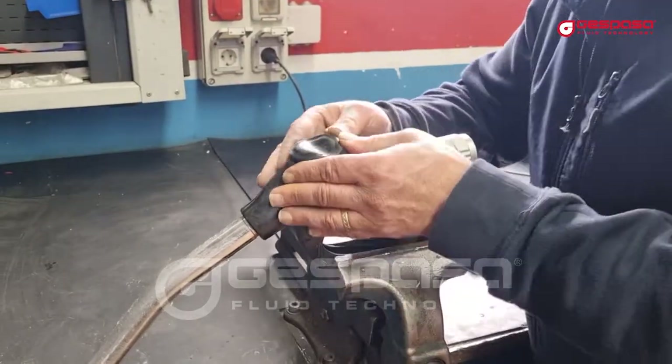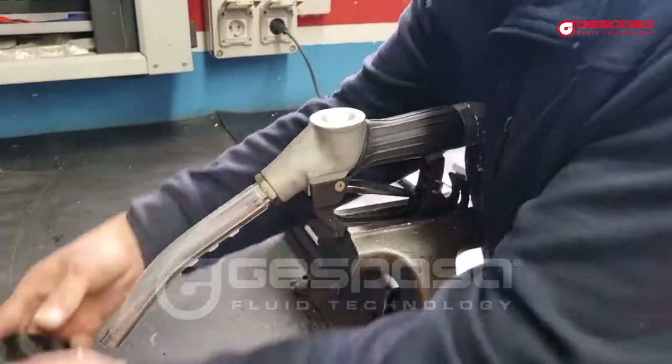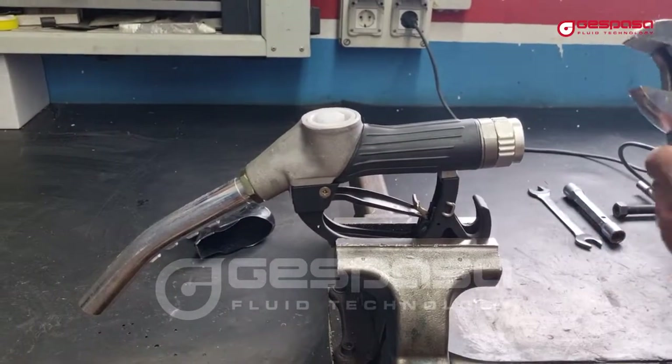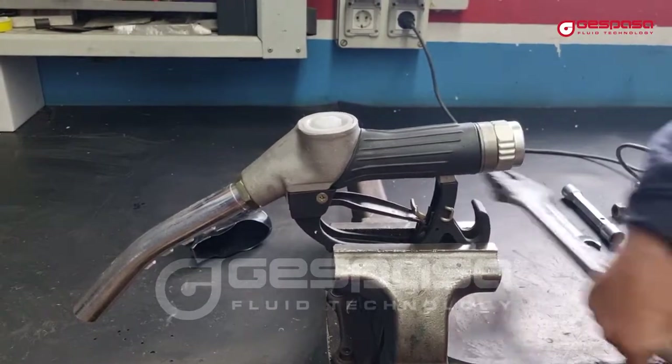We heat the protective cover to remove it easily. If liquid comes out or drips with the trigger closed, the main valve is not closing properly.